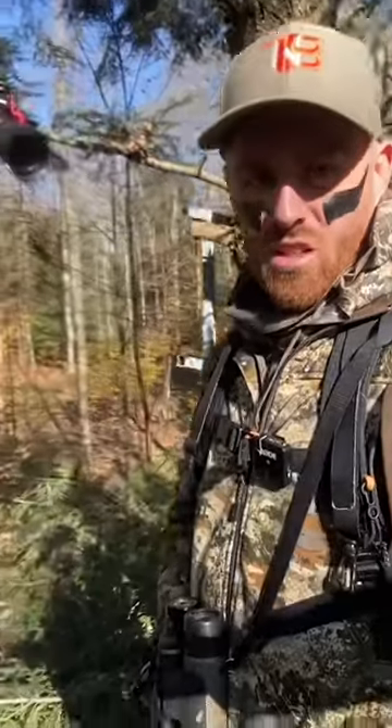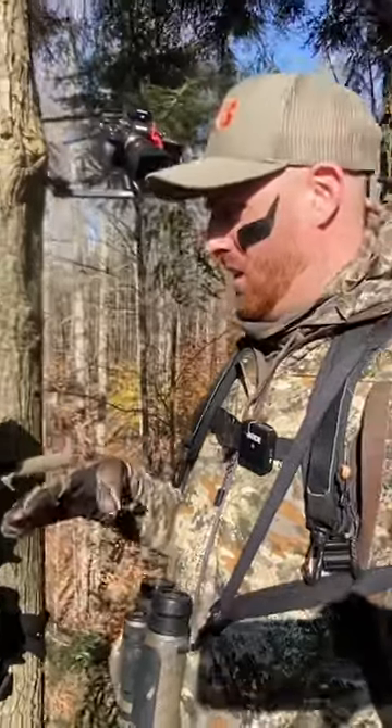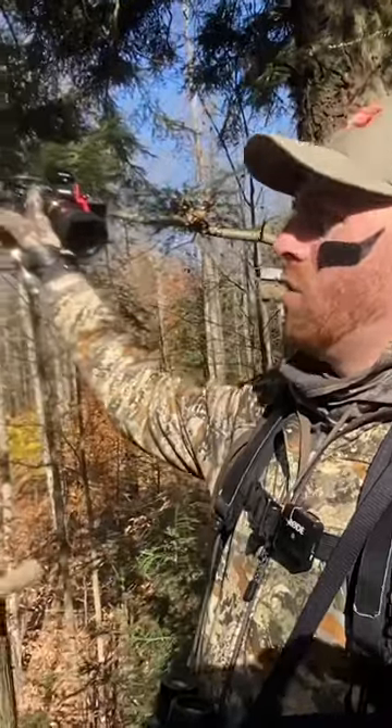This is my cell filming setup today — and really every day — but this is just in this particular stand. It sets up perfect: the tree arm on my right side, I got easy access to my DSLR.